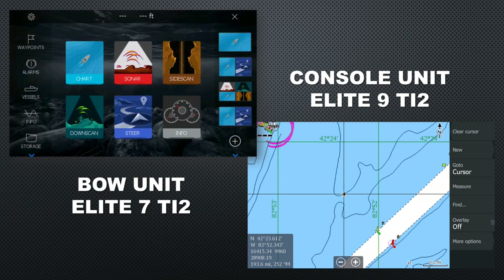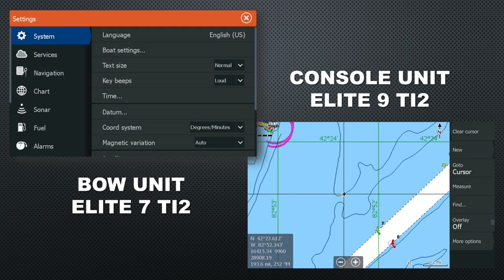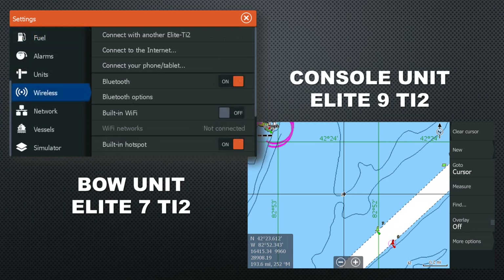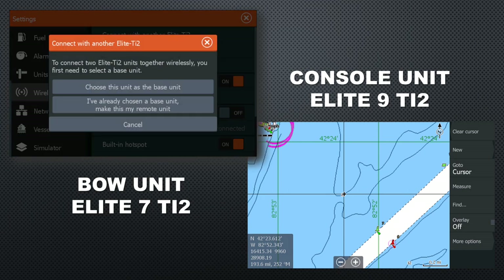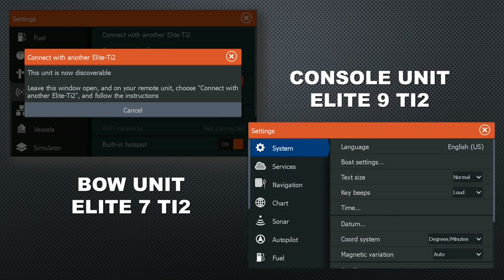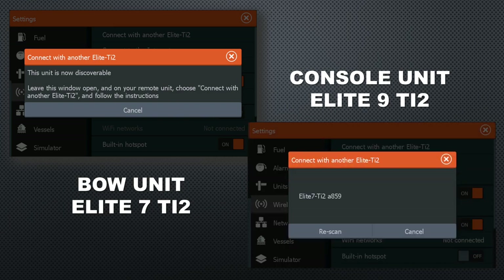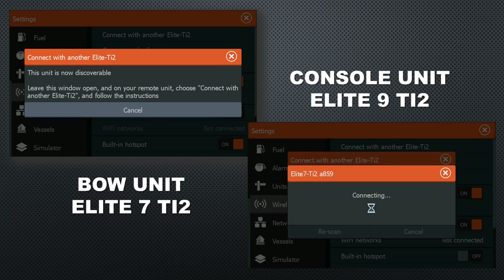Lowrance has made pairing the units extremely easy. With both units powered up, go into the gear icon on the top left of the home screen, select system, then scroll to wireless, then select the top option — connect to another Elite TI unit — to begin the pairing process. The first unit you pair will be the base unit. On the second unit, go back to the same menu and select the second option. This unit will locate your base unit, shown here as Elite 7 TI2 A859, and you tap that to pair.